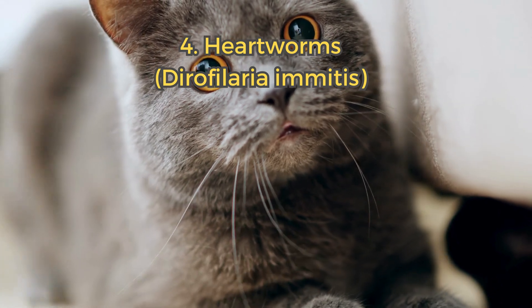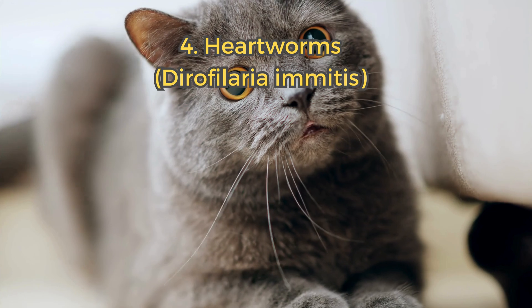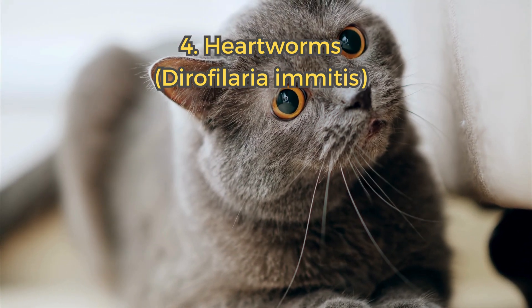4. Heartworms. Though rare in cats, heartworms can be deadly. They live in the heart and lungs, causing coughing, vomiting, and breathing difficulties.